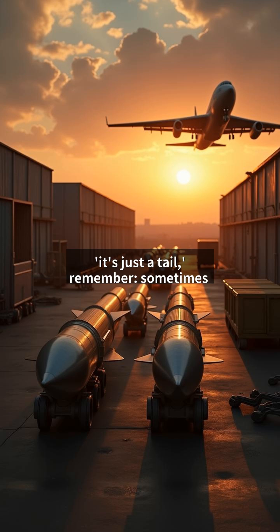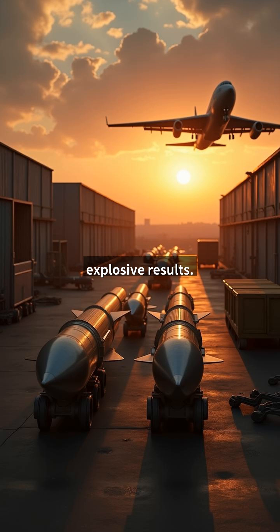The next time you hear 'it's just a tail kit,' remember — sometimes the simplest solutions deliver the most explosive results.